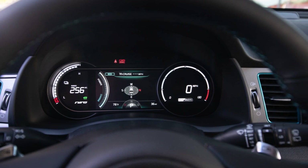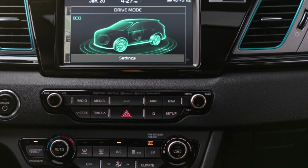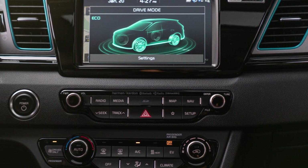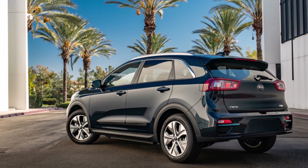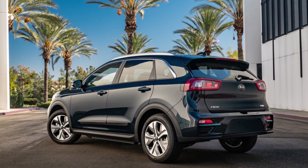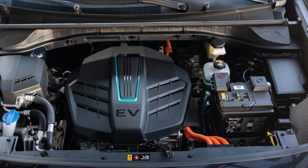The Niro isn't exactly topping any sales charts, so a car that's mostly a carryover makes sense, reports Motor Trend. The new standard features include wireless Apple CarPlay and Android Auto — the previous car made do with a wired iteration of the system — standard rear occupant alert, and a remote start function that allows you to preheat or pre-cool the vehicle.